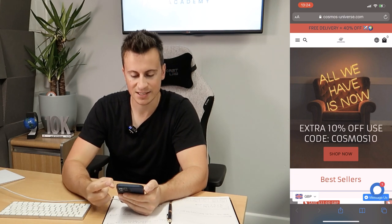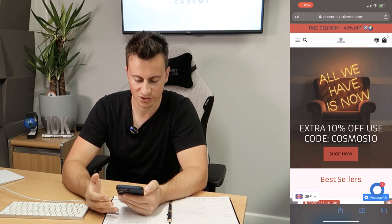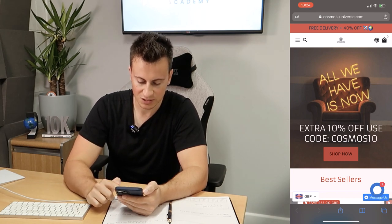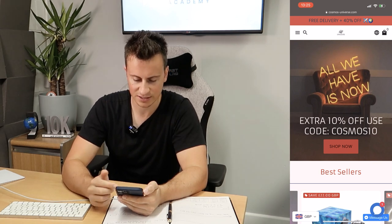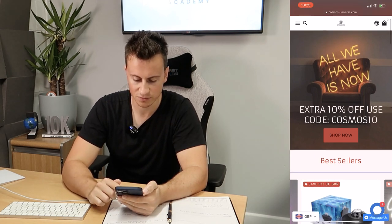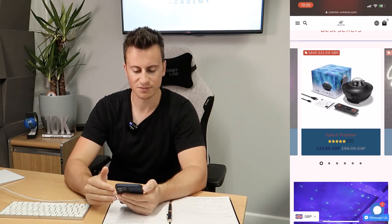Their cover image is cool but doesn't really do anything for the business — it doesn't feature any products or say much. Down in the bottom right-hand corner, they've got two different chat functions which contradict each other, so that definitely needs clearing up with one of them removed.